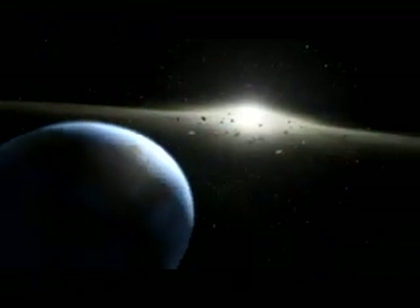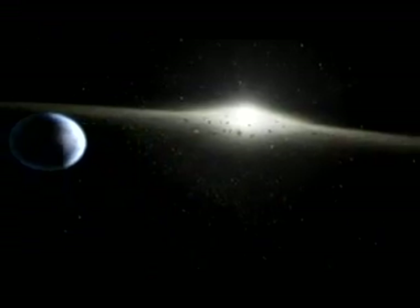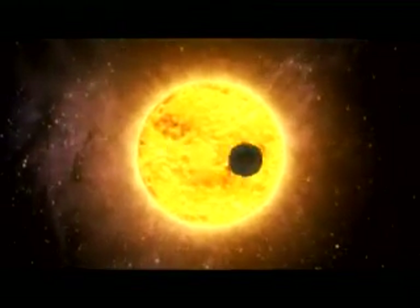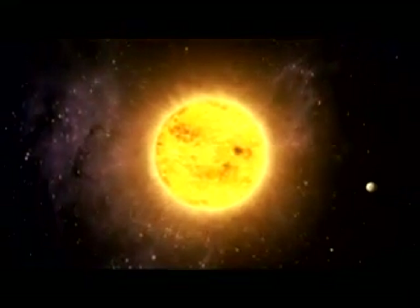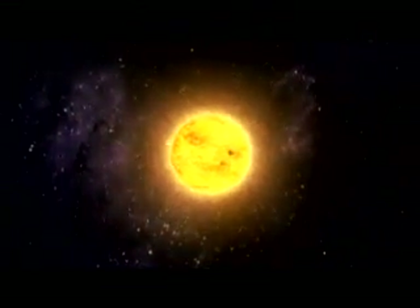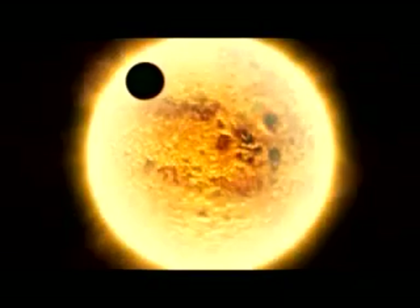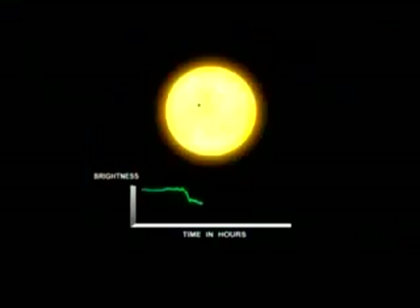The primary science goal of Kepler is to answer the question of whether Earth-like planets in our galaxy are common or rare. Kepler is going to detect planets via the transit method. What we aim to do is measure the brightnesses of stars very accurately for a very long period of time without blinking, so that when the planet passes in front of the star, the light output from the star dims just a little bit. That star is going to blink for about 12 hours, and we will be able to measure that dip in brightness — and it's that dip that we call a transit.